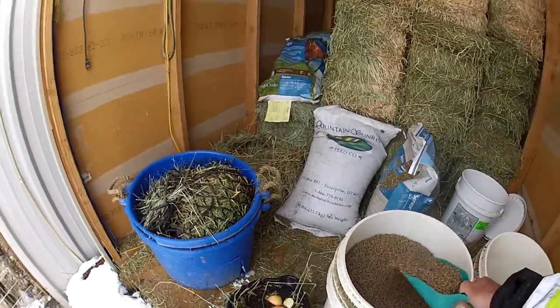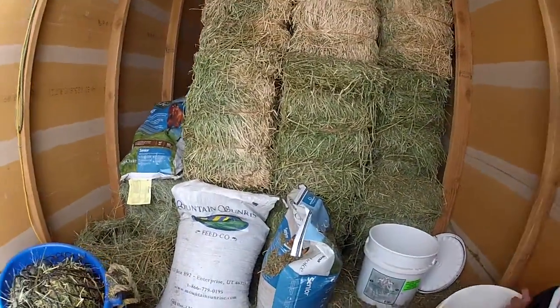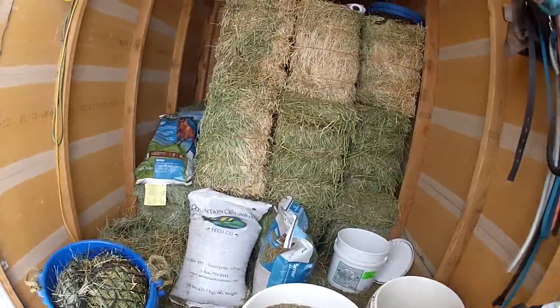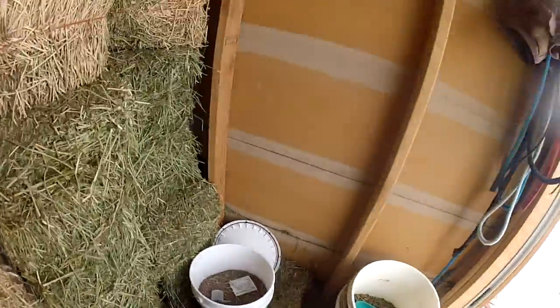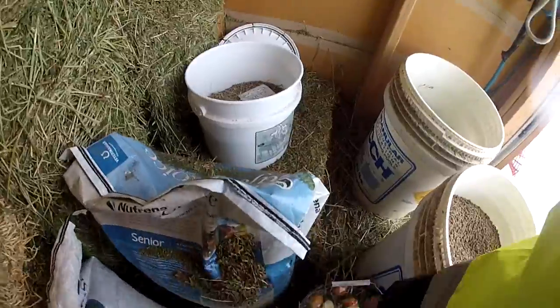Then just get a scoop of — this is Senior Safe Choice Feed — put that in there. It flavors the water, it gets some of their vitamins. These are some alfalfa pellets; once again, it gets you to want the water. It's very important that horses have water in the winter because they stop drinking. If it's the time of the month for them to have their psyllium, put psyllium in there too.